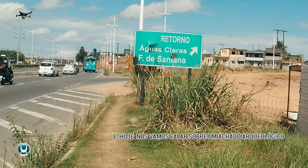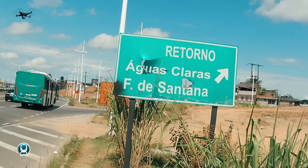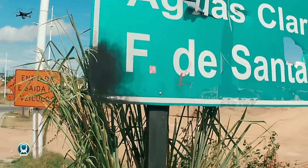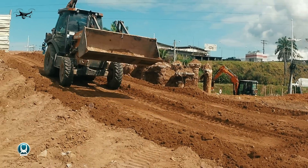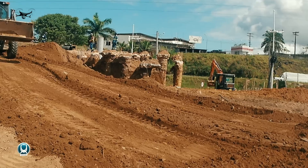Hoje nós vamos falar sobre um achado arqueológico nas obras de implantação do elevado do VLT. E vamos falar sobre a implantação dos pilares do elevado do VLT da ligação Parip, Águas Claras. Esse é o nosso tema de hoje.